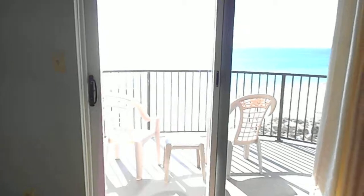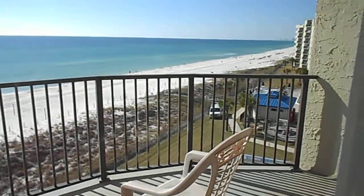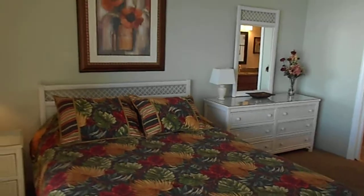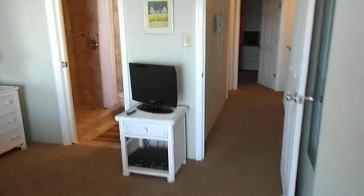And then, of course, you have your own private balcony with a wonderful view of the gulf. This is a very spacious bedroom — two people can stay in here very, very comfortably.